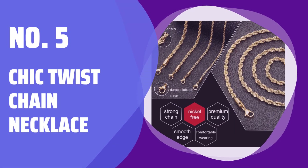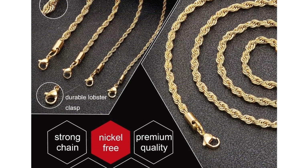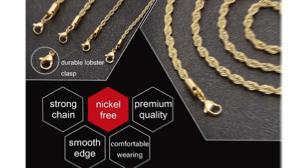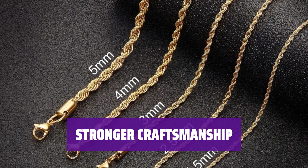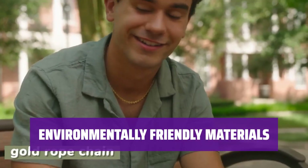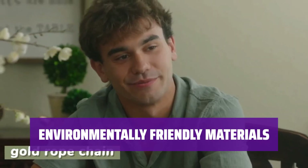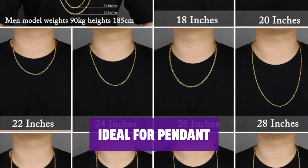Number 5: Chic Twist Chain Necklace. Looking for a chic twist chain necklace perfect for daily wear? This classic gold-plated necklace is the answer. Upgrade your style with a stronger rope chain necklace, crafted with lobster claw clasps for secure fastening. Say goodbye to skin irritation with hypoallergenic, nickel, and lead-free materials. Find the perfect size for you with multiple length and width options.